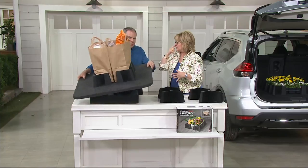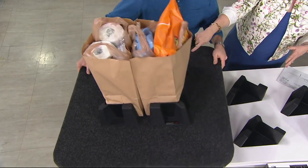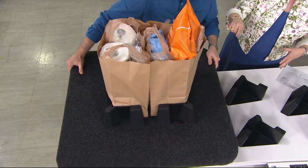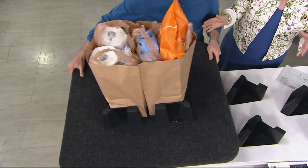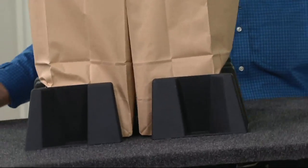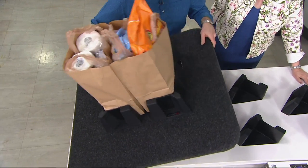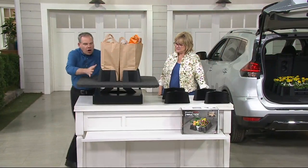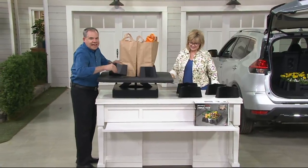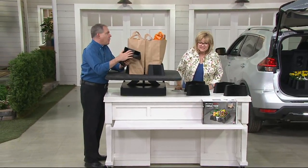Chris created a demo prop that looks like what happens when you're driving — things bump around in the back. No matter how far I tilt it back, forth, or sideways, the CargoTech cargo containment system is containing everything. That's because of this incredible proprietary super grip on the bottom.